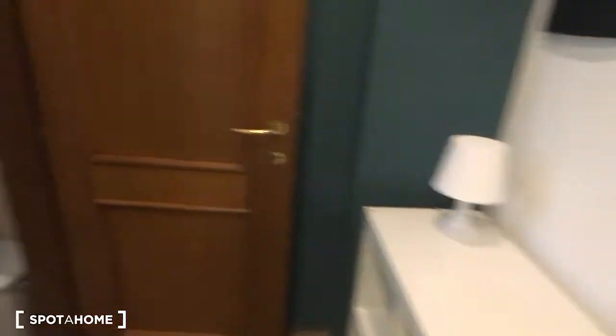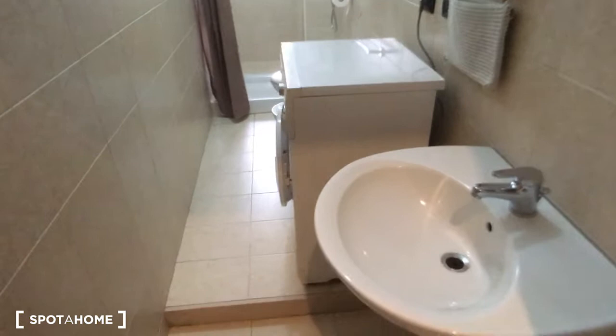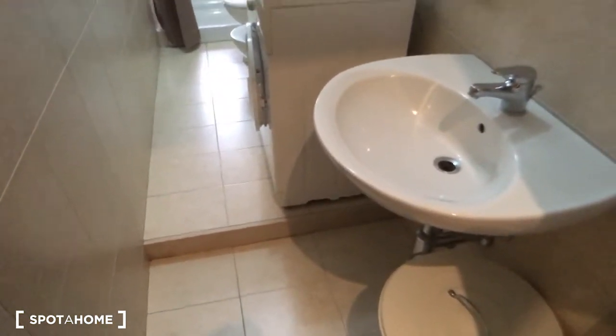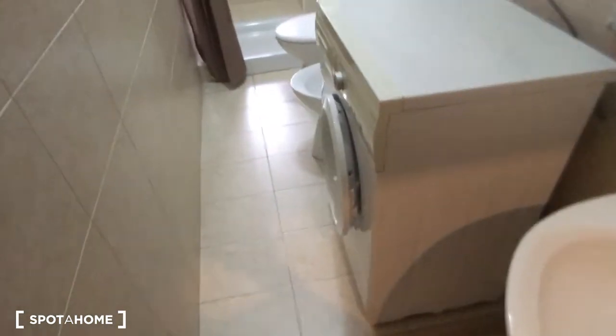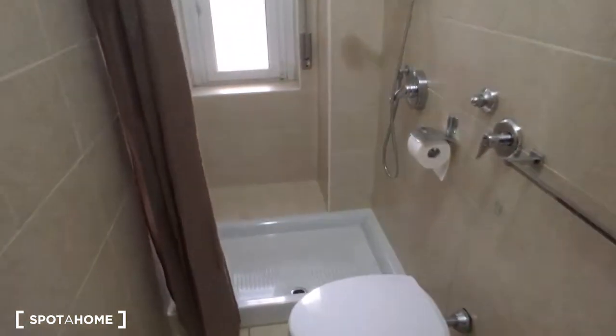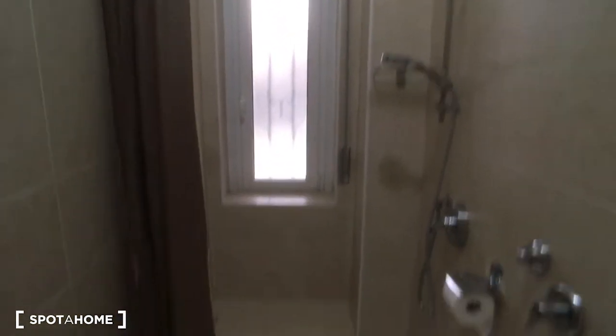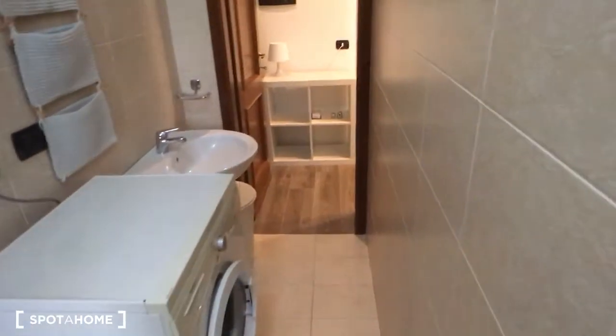Then we have this small entrance hall, and then we have the bathroom which is fully equipped as you can see. There is the sink on the right side, then we have the washing machine, the toilet, and the bidet. And then in the end we have a very nice shower which is really spacious — it's very big. The bathroom itself is quite a spacious room.